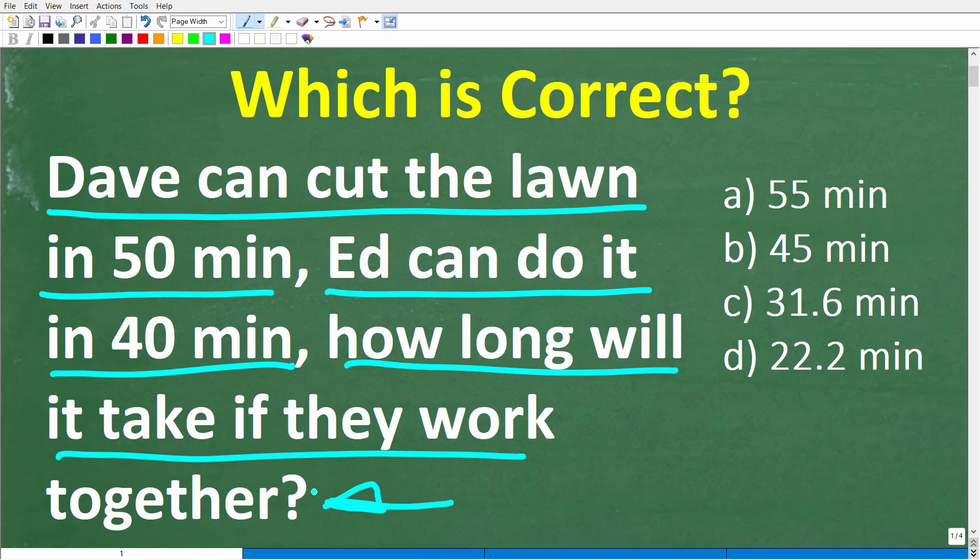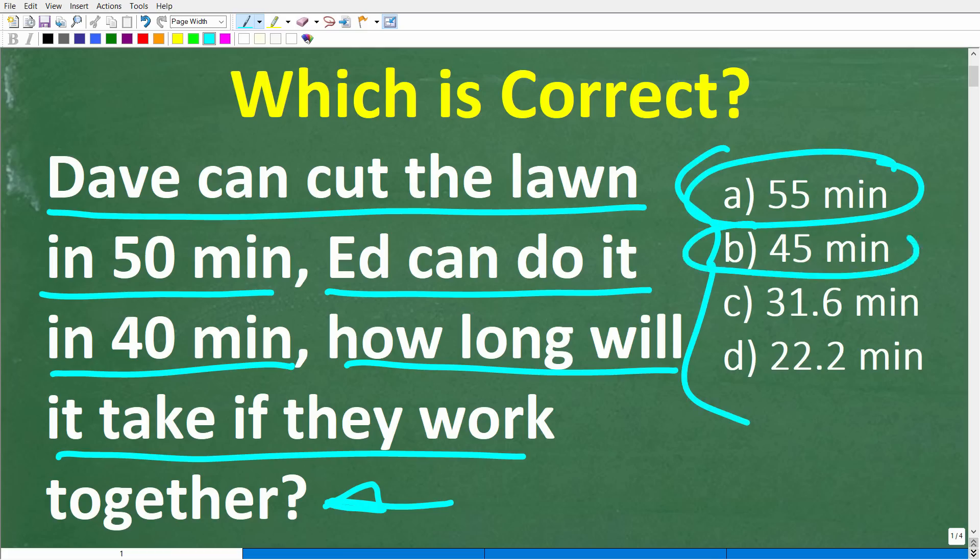That is our problem, and we have a multiple choice question here. Let's take a look at our options: A is 55 minutes, B is 45 minutes, C is 31.6 minutes, and D is 22.2 minutes. Feel free to use a calculator, but if you can figure this out, go ahead and put your answer in the comment section.